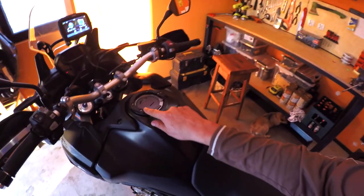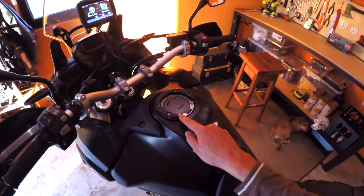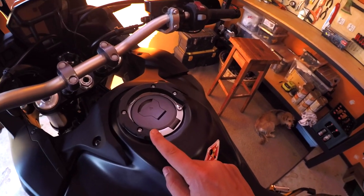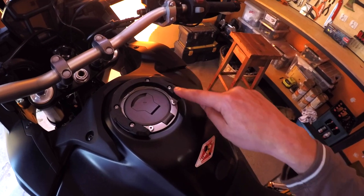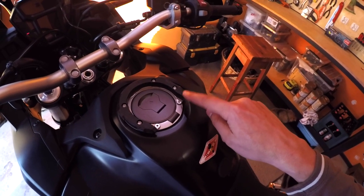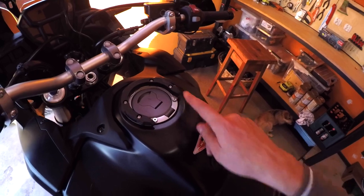I also bought a tank bag. This is the mounting section for it — again, made by SW Motech. Very clever — it just bolts onto your normal tank arrangement. I'll grab the bag and show you how it fits on.